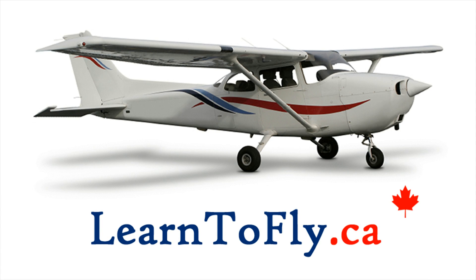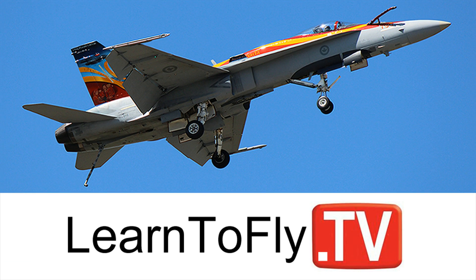LearnToFly.ca and LearnToFly.tv. Hey everybody, it's Jeff McKay from LearnToFly.ca. I'm here with John Isaac. We're at the Brampton Flight Centre.